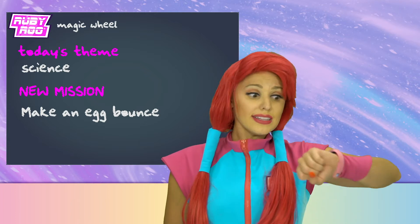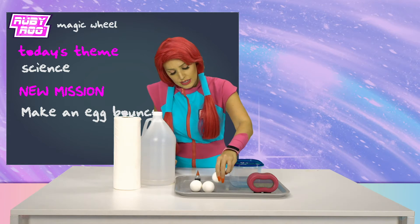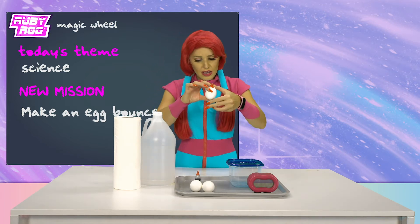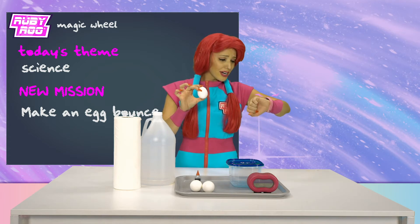Make an egg bounce. That's gonna be a tough one, Ruebit. What are these? Is this an egg, Ruebit? What is that? What are you trying to tell me?